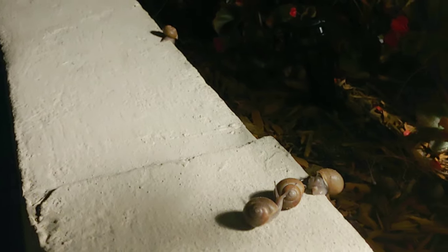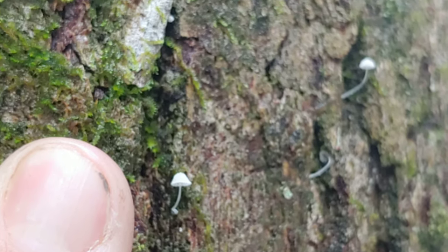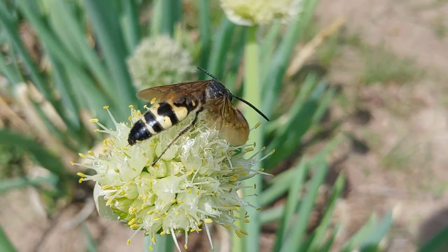Now luna moths aren't the only things that really come out at night. Look at these snails — they're like breeding and stuff. Also at night, sea turtles come onto the beach to lay their eggs. Make sure you go back and watch my sea turtle video where I actually spotted and watched the whole process. Life comes in all shapes and sizes, from the smallest mushroom caps grown on the side bark of large trees to this important thynnid wasp that is pollinating this flower.